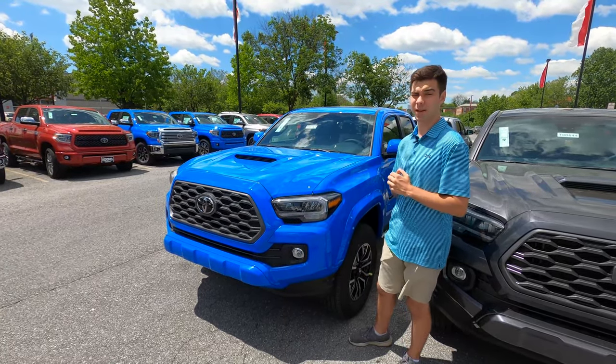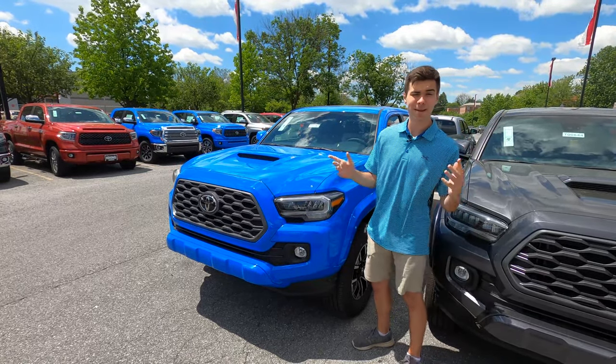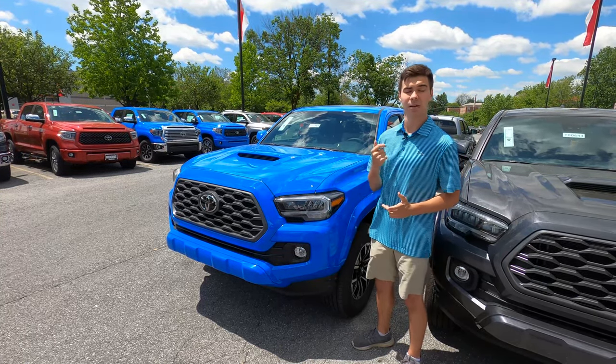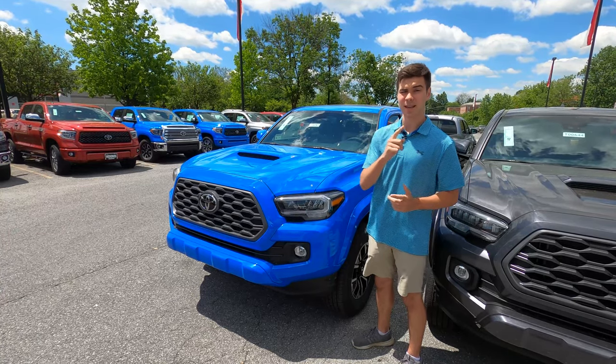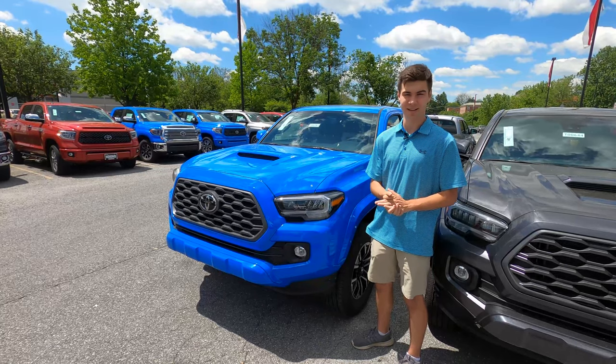Check out our Ford Ranger and Chevy Colorado videos if you're interested. A big thanks to you all for watching, and big thanks to Kunz Toyota of Westminster for letting us take a look at this vehicle. Their website will be in the description below — be sure to check them out, they're great folks. If you liked this video, please consider subscribing, and we will see you in next week's video.